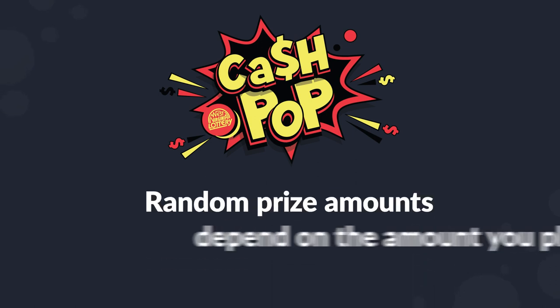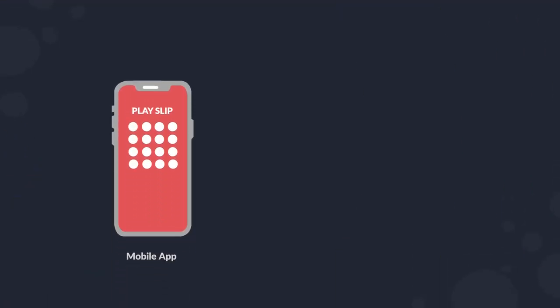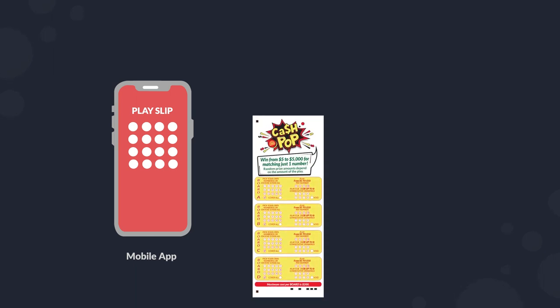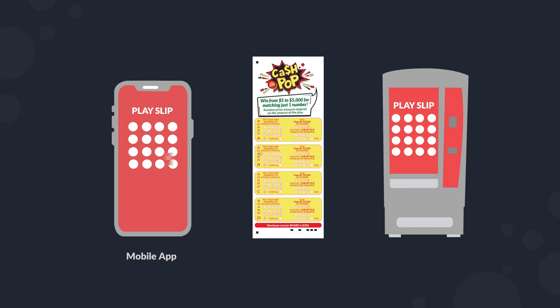Random prize amounts depend on the amount you play. You may make your Cash Pop plays on the West Virginia Lottery mobile app at any time, on a paper playslip at a retail location, or on lottery vending machines at select locations.